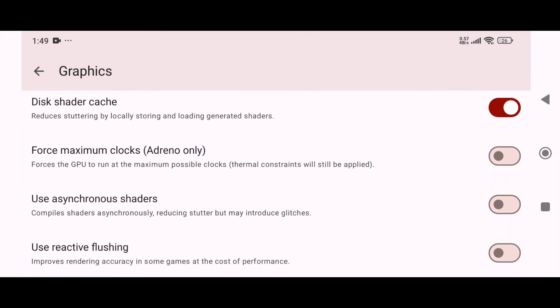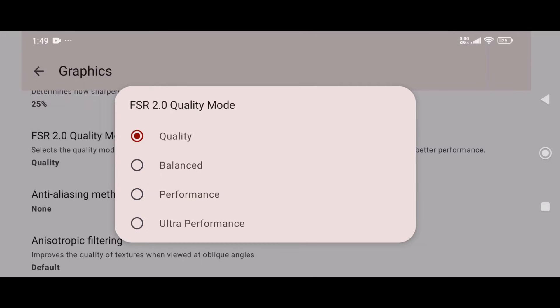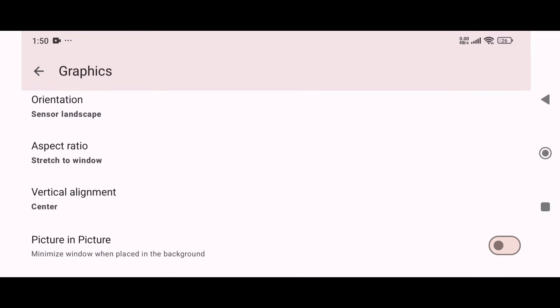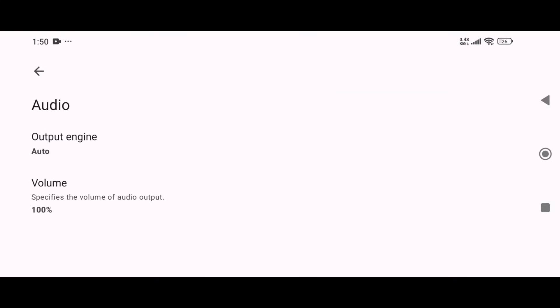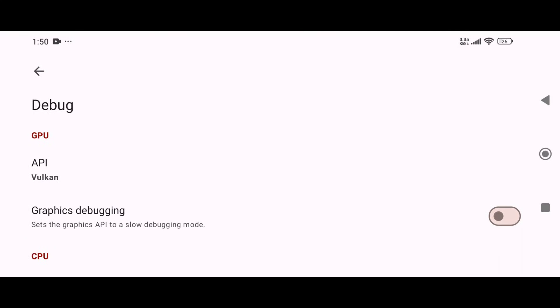We finally see some real changes. First, FSR 2.0 quality mode, which boosts image quality while keeping performance steady. And second, picture-in-picture mode — something we've already seen in Eden emulator — that lets the window stay minimized while the emulator keeps running in the background. As for the audio and debug tabs, nothing new to report; they're the same as before.